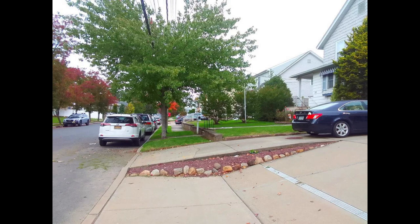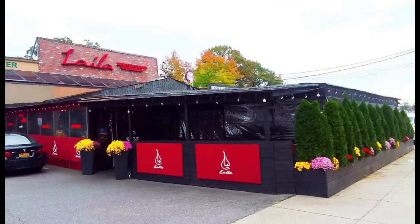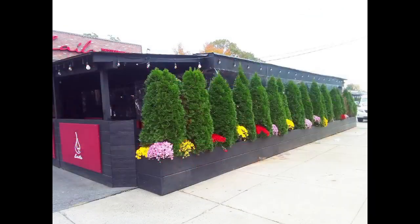Here is Layla Express — I did not actually eat here; it may be the takeout wing of the operation. For me, it was a Layla mirage. A friendly bystander, possibly a staff member, directed me to Layla proper. Here it is — the class act on the strip mall. The management has made the maximum effort to present a green front to the neighborhood while screening what appears to be a sidewalk dining extension from the quiet street.